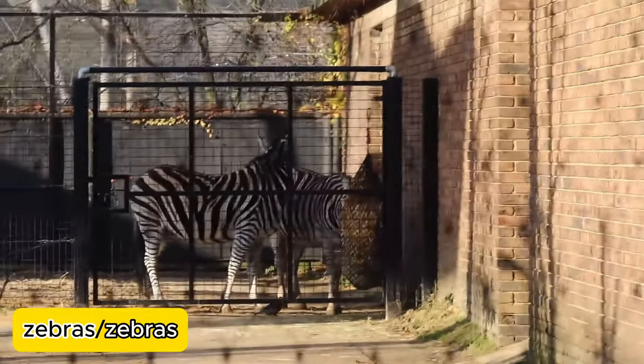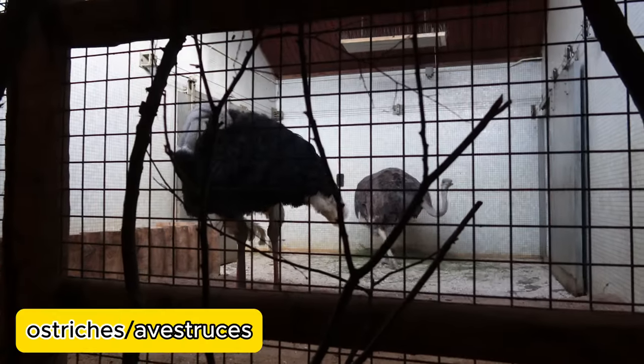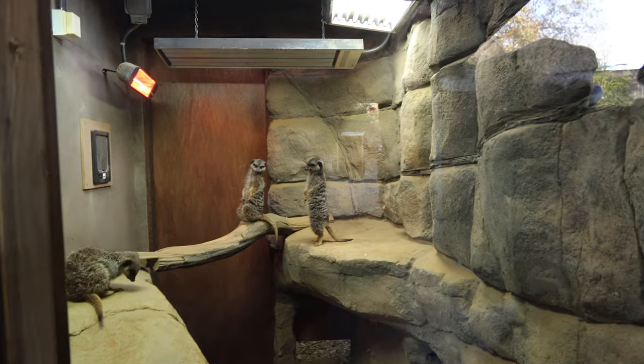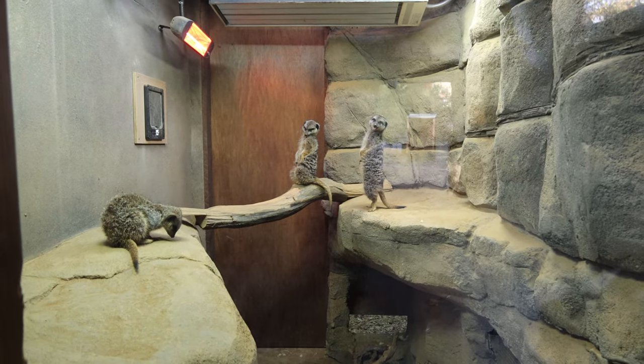Here we can see the zebras, and these are ostriches. Look at these meerkats standing on their hind legs.